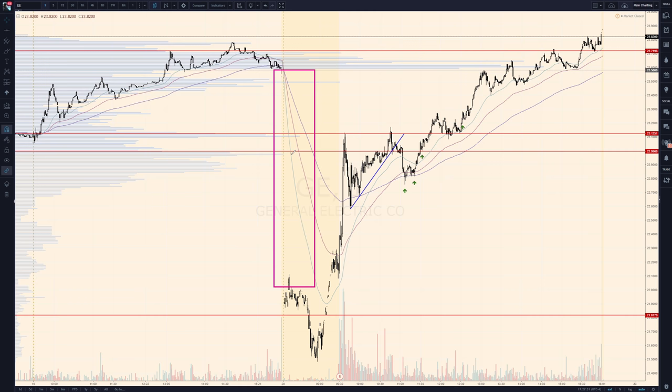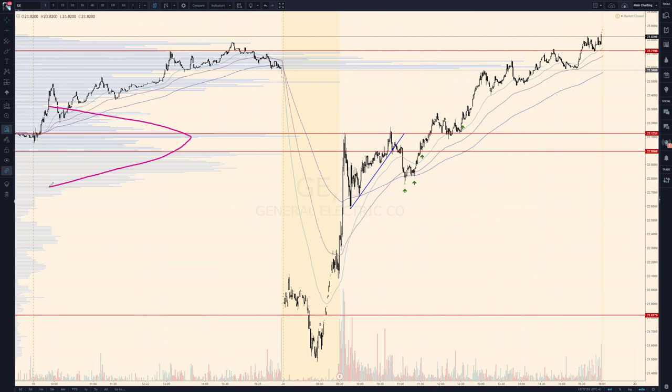We saw GE sell off quite a few dollars in the pre-market, and then as soon as it opened, the buying action came in — buying GE all the way back up, sellers slamming price back down, and buyers slowly creeping upward. This gave us an opportunity to implement some of the charting patterns and strategies we use at ActiveTraders.chat. We use volume profiles — you'll see them on the left — and market auction theory to identify areas of interest, where the fair value versus unfair value is, and really pinpoint some entries.